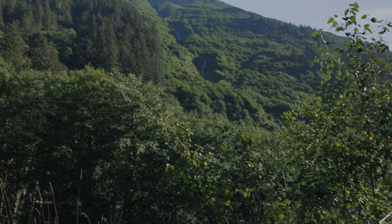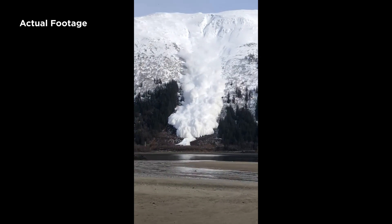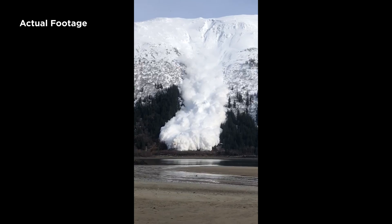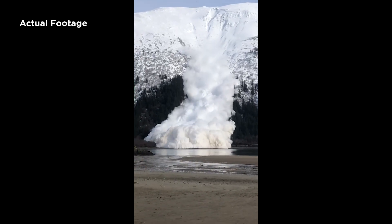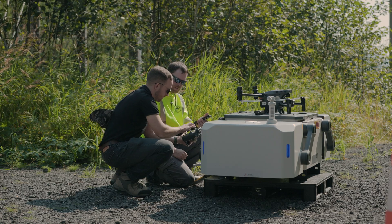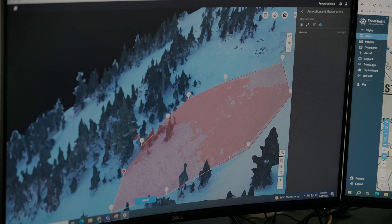Avalanches that threaten roadways and that can affect infrastructure are a serious life safety issue in Alaska. At DOT, we focus on efforts to reduce the hazard to the roadway for both the traveling public and employees working in high-hazard areas.